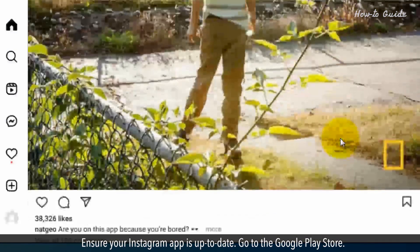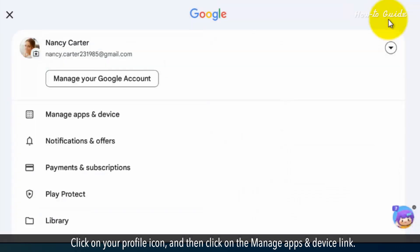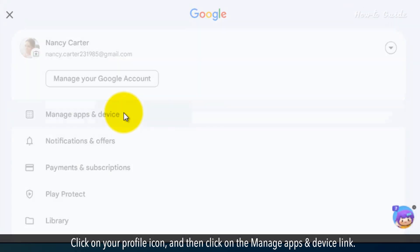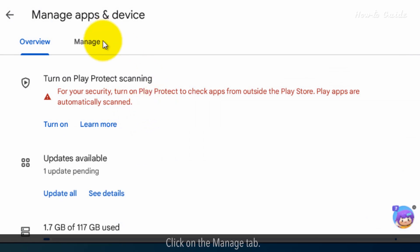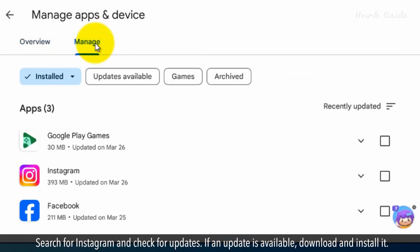Ensure your Instagram app is up to date. Go to the Google Play Store, click on your profile icon, and then click on the Manage Apps and Device link. Click on the Manage tab, search for Instagram, and check for updates. If an update is available, download and install it.